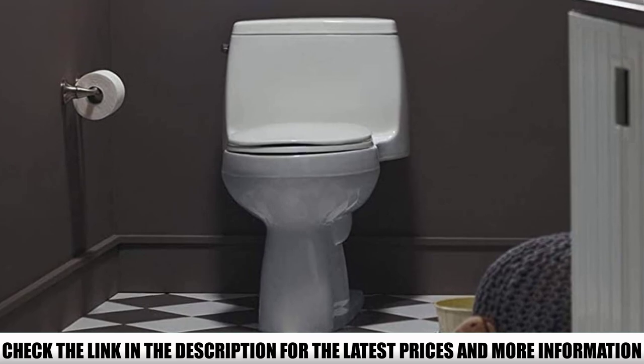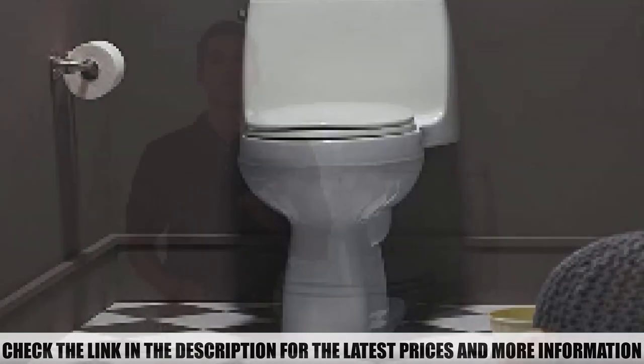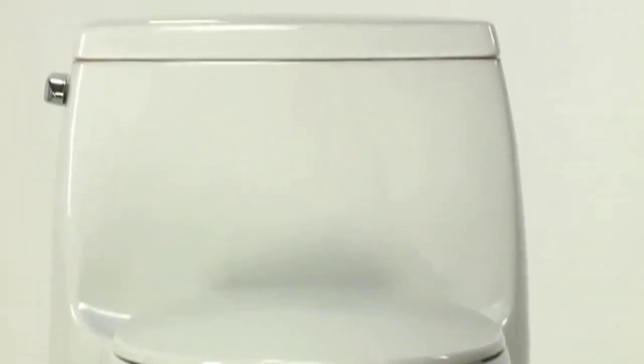Furthermore, it's narrow enough to fit perfectly in your bathroom. Despite this narrow design, you'll find the seat quite comfortable.